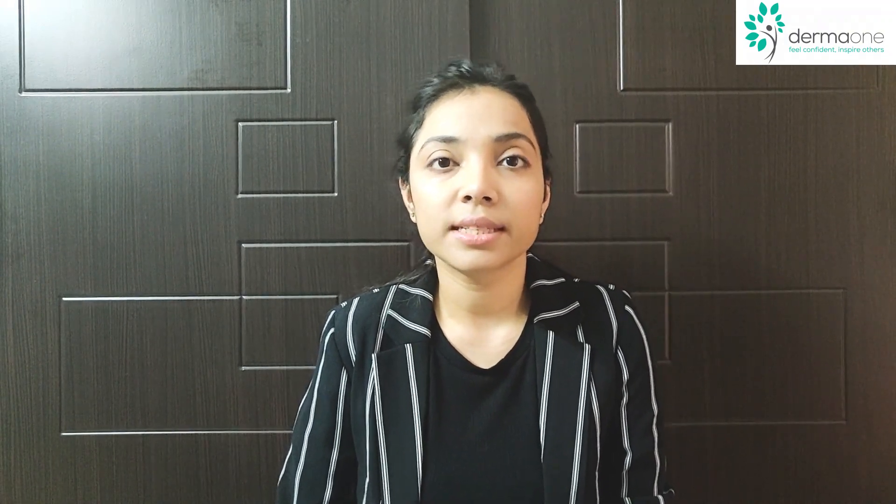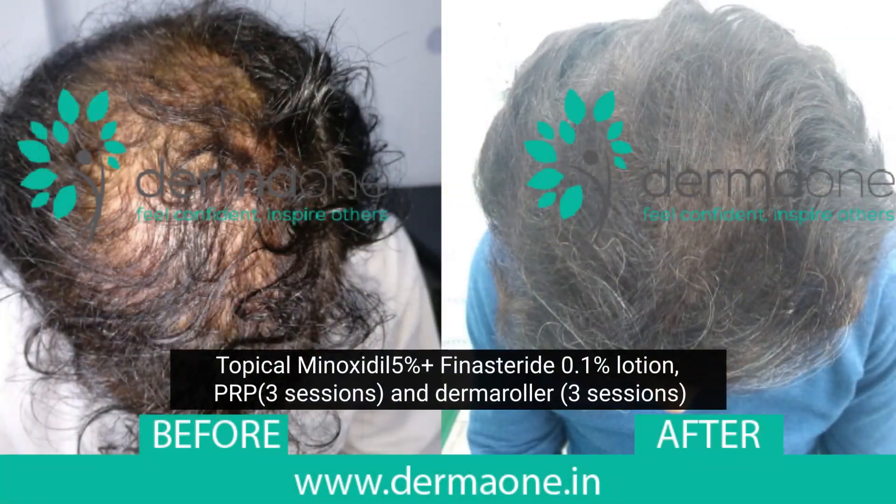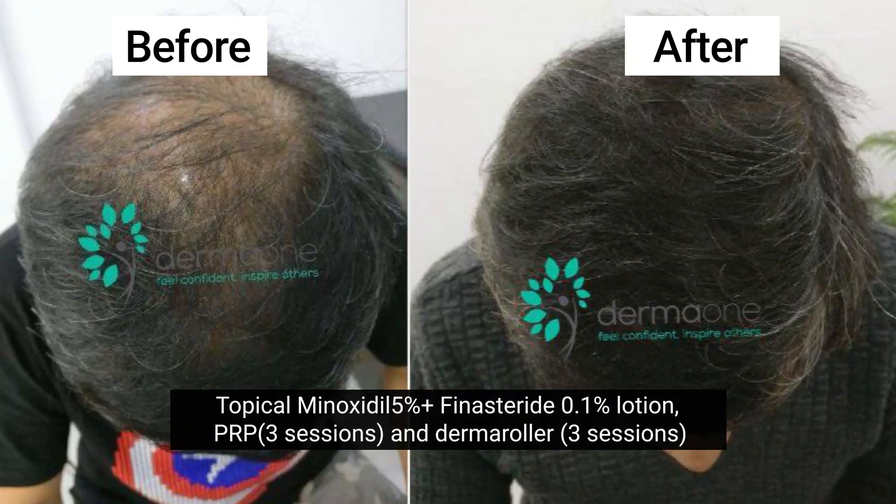Let us first discuss what is a dermaroller. A dermaroller is basically a device which consists of a roller with multiple needles on it, mounted on a handle. It is used for multiple conditions related to skin and hair, but we have seen a rise in popularity of dermaroller amongst patients seeking treatment for hair loss.